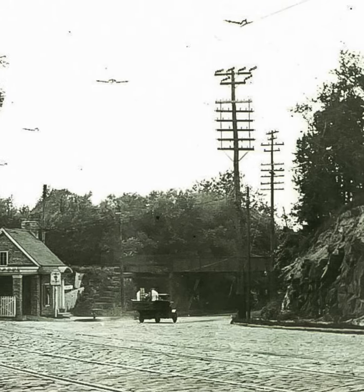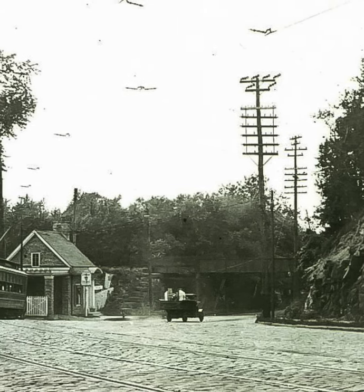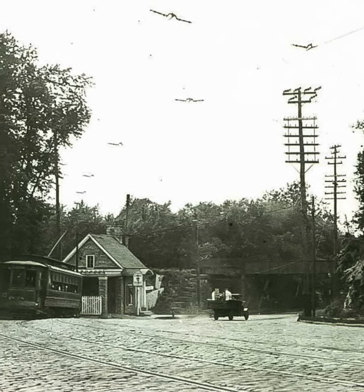A rock wall stood where the Trolley Car Diner building is today, on Germantown Avenue just below Chestnut Valley Drive, with the St. Martin's Coal Company offices on the left, here in a photograph from around 1920.